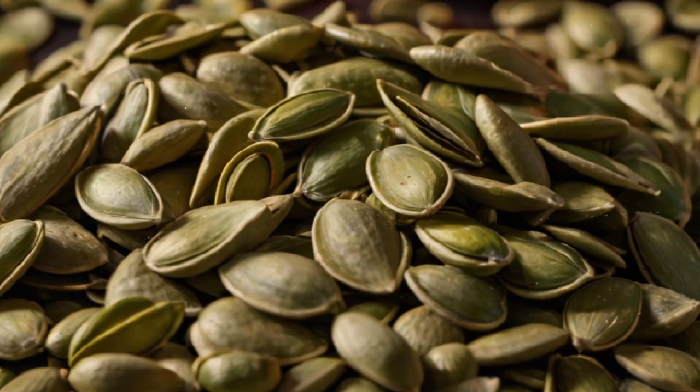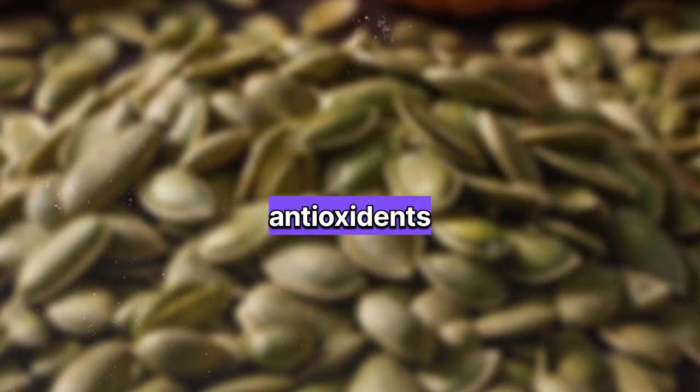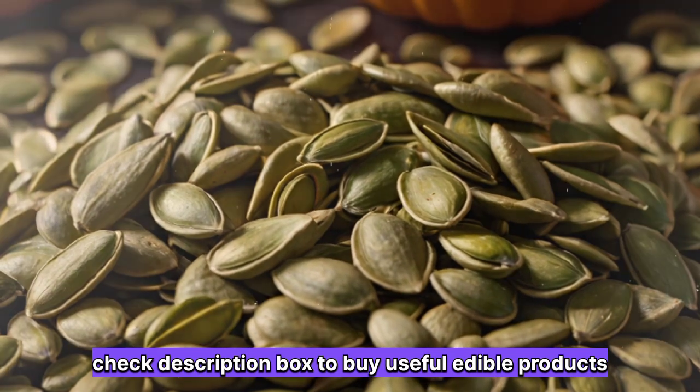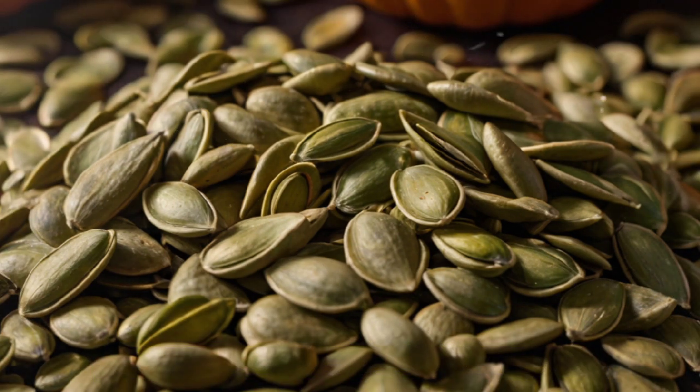4. Pumpkin Seeds: High in zinc, which is crucial for prostate health. They contain antioxidants and fatty acids that may help reduce inflammation. Incorporating them into your diet can support overall prostate function.